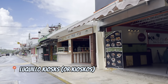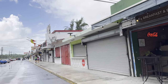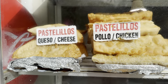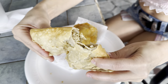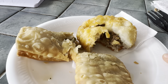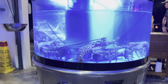Luquillo Beach is famous for its kioskos. Most of them don't really look good, but don't judge a book by its cover — the food here is very different. They say Luquillo kioskos offer a taste of Puerto Rico. You can find traditional Puerto Rican food, Caribbean fusion, international food, and even live lobsters. Definitely give it a try; some kioskos have great beach views.